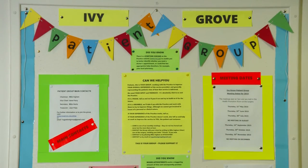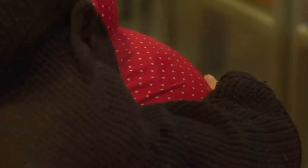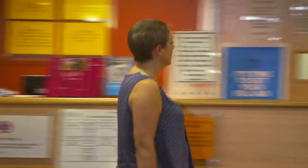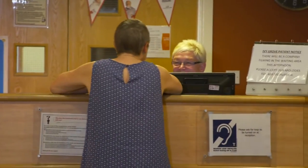GP surgeries like this one, the Ivy Grove Surgery here in Derbyshire, are at the heart of many communities across Britain. But the reality is that they're under increasing pressure to deliver consistent, brilliant care for patients with a lot less resources. And finding time for staff training while serving hundreds and sometimes thousands of patients is adding to the squeeze. Practice manager Charmaine Stevenson wanted a training solution for her staff that meant she wouldn't have to close the surgery.